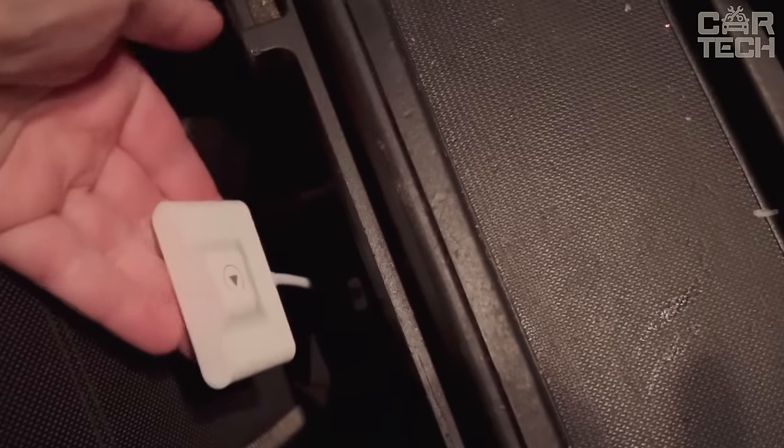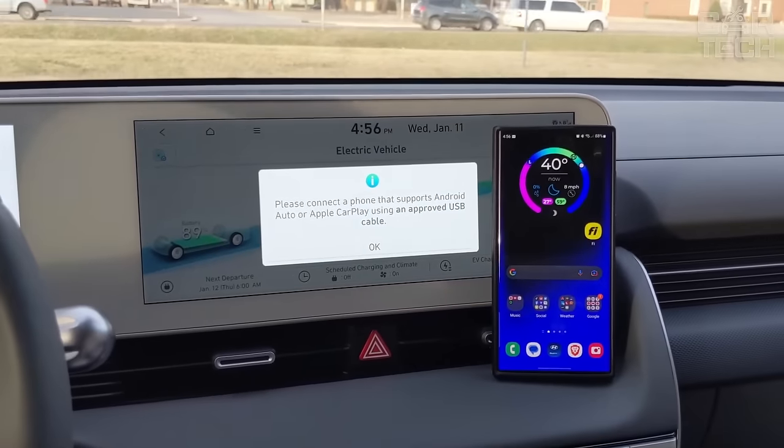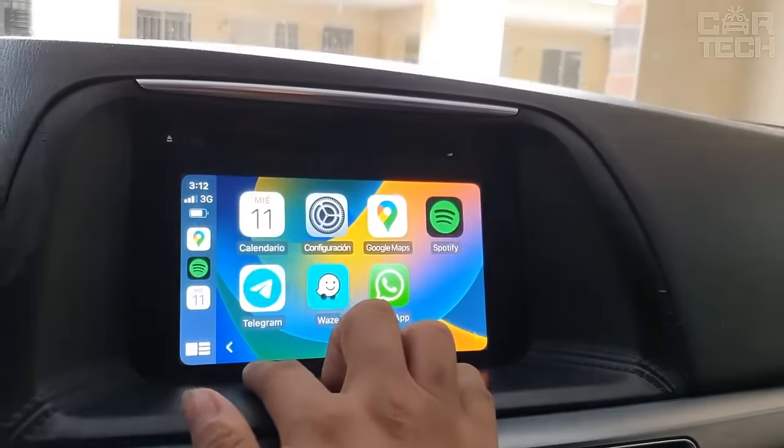Supported by almost all car models with built-in CarPlay functionality, it has a compact design, is lightweight, and easy to use.